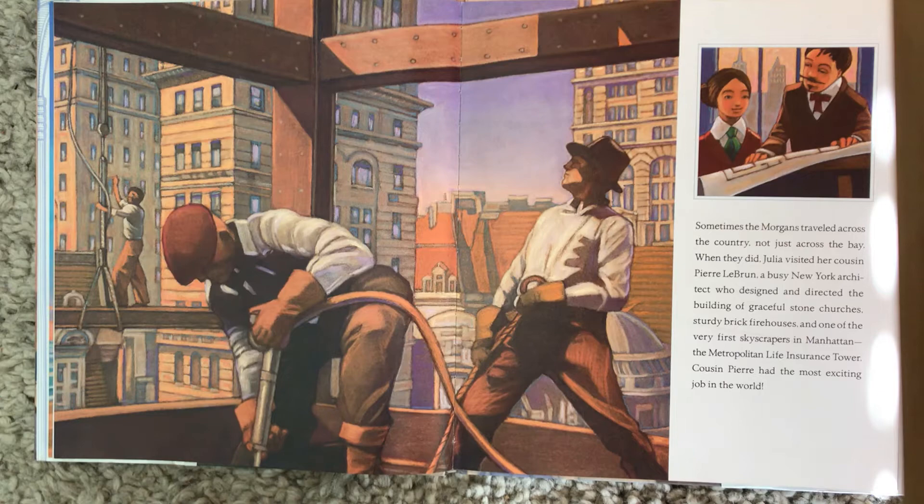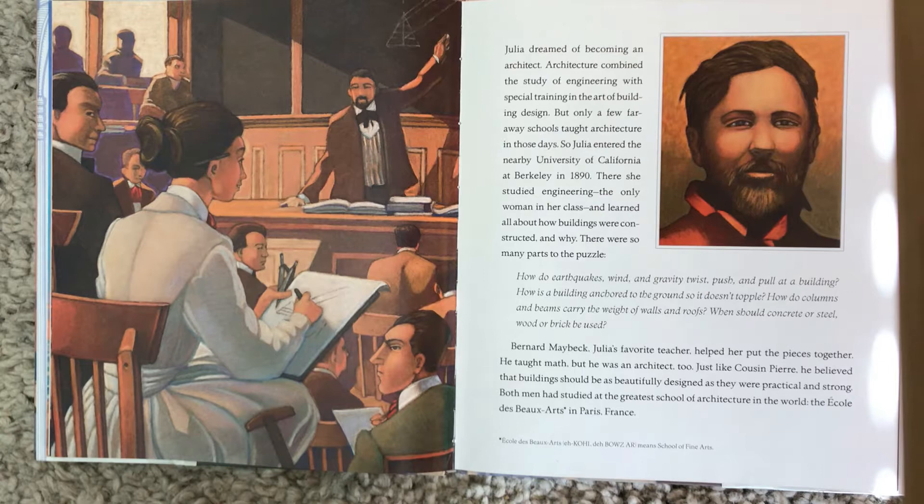Julia dreamed of becoming an architect. Architecture combined the study of engineering and special training in the art of building design. But only a few far-away schools taught architecture in those days. So Julia entered the nearby University of California at Berkeley in 1890, where she studied engineering — the only woman in her class — and learned all about how buildings were constructed and why.